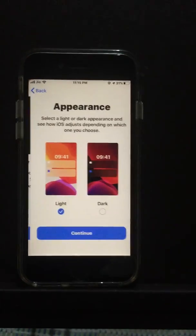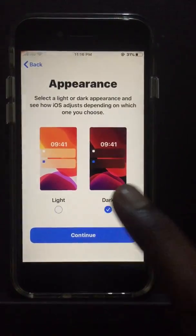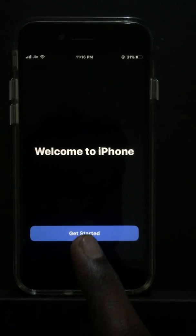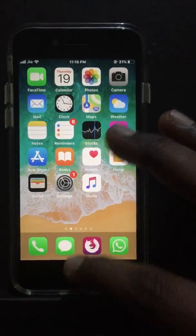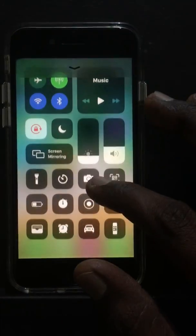This is the appearance section, so we'll go with dark mode. Seems to be looking amazing. Welcome to your phone — let's get started. Just looking at the control center, they said it had dark mode.